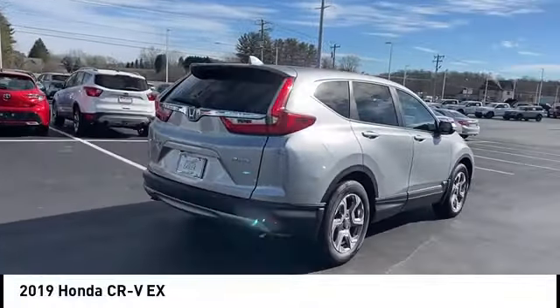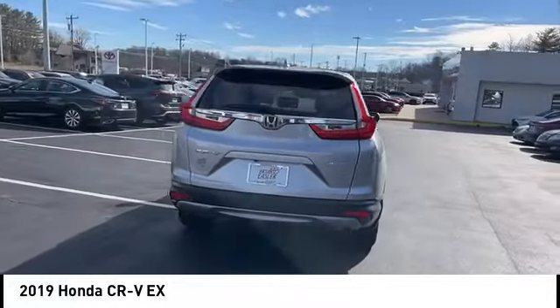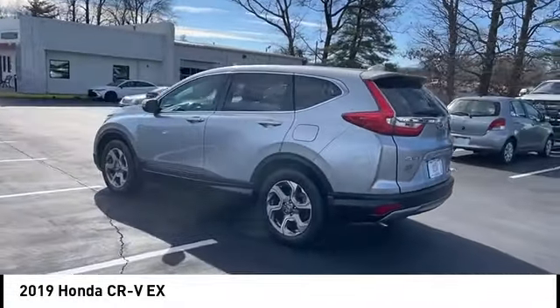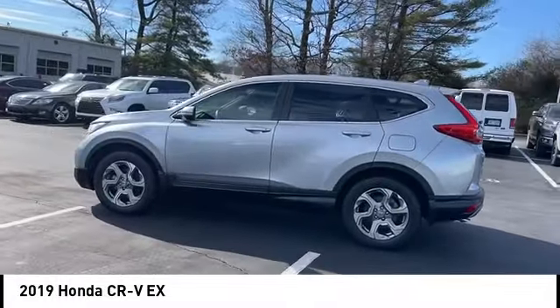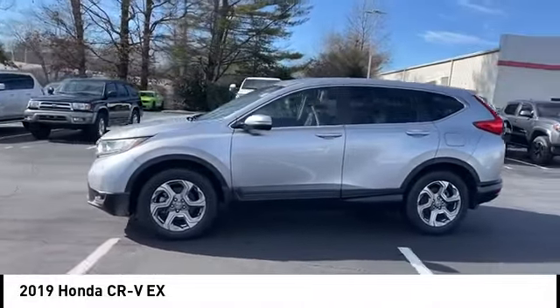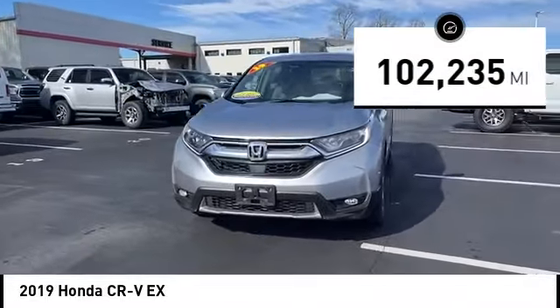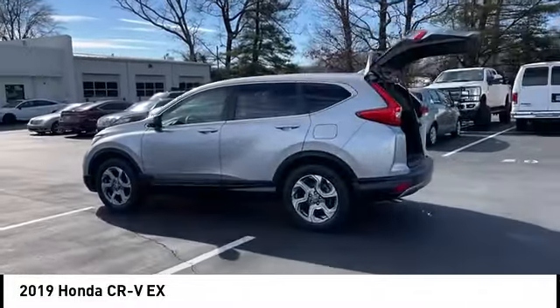Come test drive the 2019 CR-V — a top-recommended vehicle because of its car-like driving manners, good value, cool technology, and comfy interior. This vehicle has less than 105,000 miles. Here are some of this vehicle's great options.